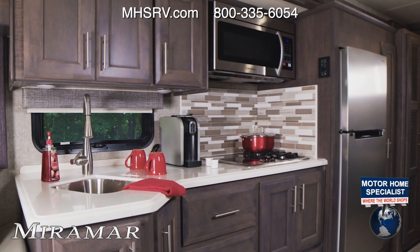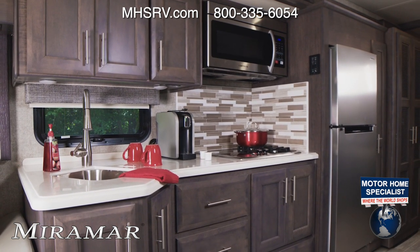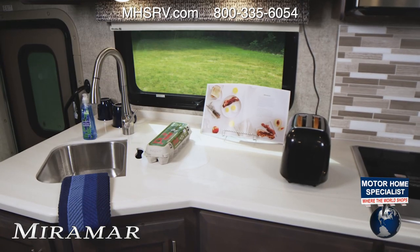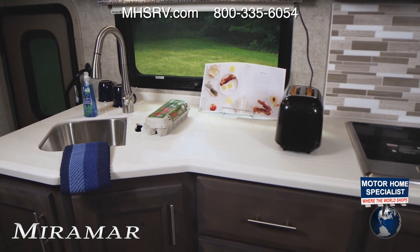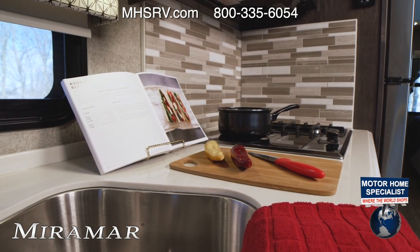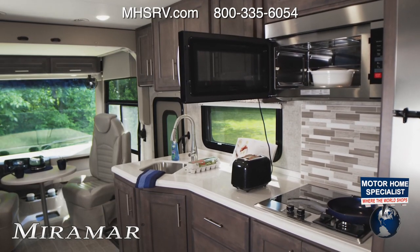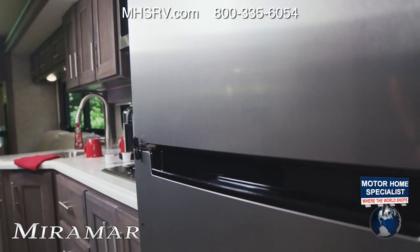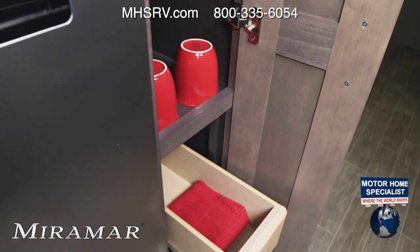No matter what Miramar floor plan you choose, all are equipped with a kitchen designed to give you the room and tools you need to create home-cooked meals while you explore new destinations. Start with the roomy solid surface countertops and sink covers. Use the single induction cooktop and two gas burners along with the convection microwave to craft something special. There is plenty of room in the residential refrigerator, and you'll love all the space the pantry, cabinets and drawers give you for storage.